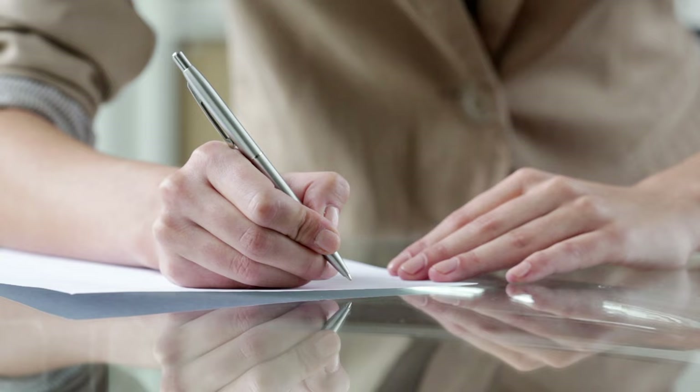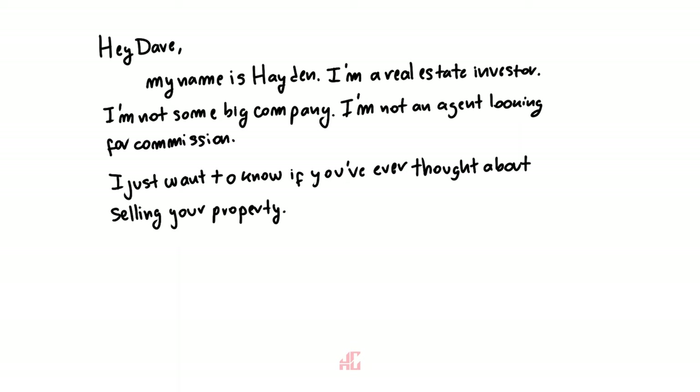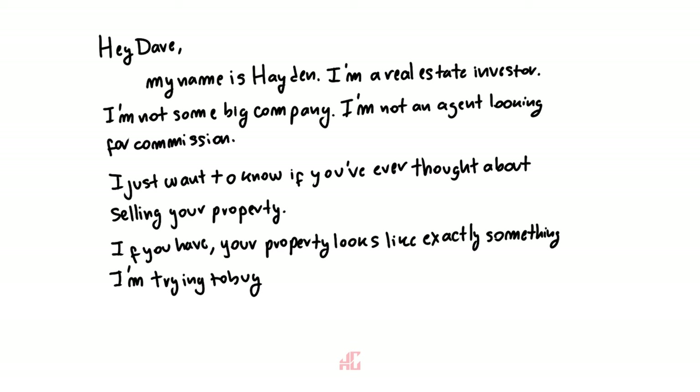Let's talk about what actually goes in the letter — it's very simple. It says something like, 'Hey Dave, my name's Hayden. I'm a real estate investor, not some big company, not an agent looking for a commission. I just want to know if you've ever thought about selling your property. If you have, it looks exactly like something I'm trying to buy. Give me a call, I'd love to talk.' That's pretty much my whole pitch.